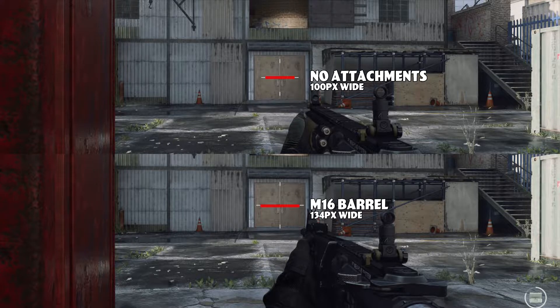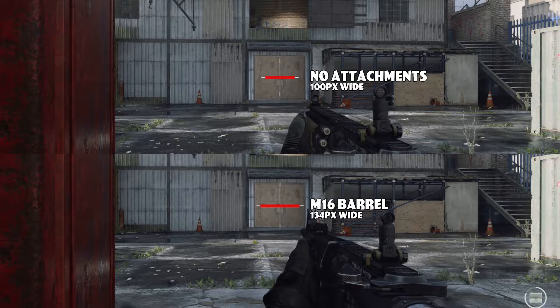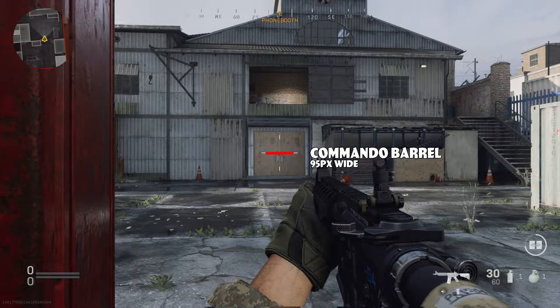If I could increase the spread with a long barrel, maybe a short barrel would reduce it and tighten up my hipfire. I threw on the commando barrel and sure enough it worked to reduce my hipfire spread, although it wasn't as dramatic as the change I saw with the M16 barrel.